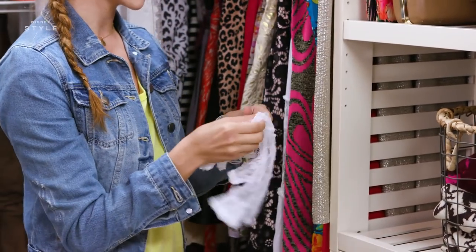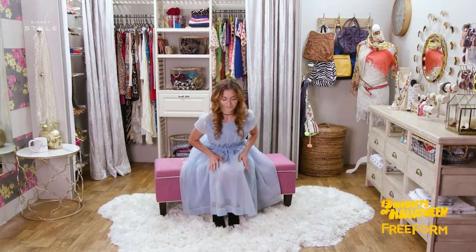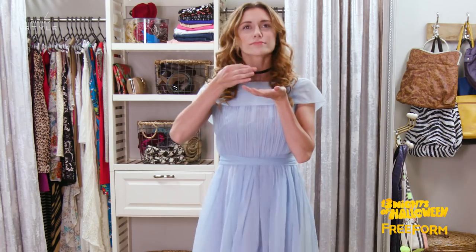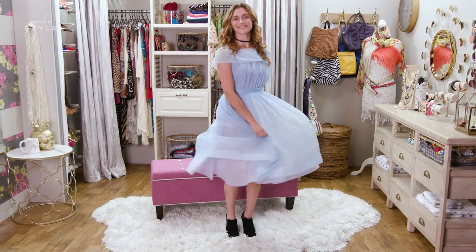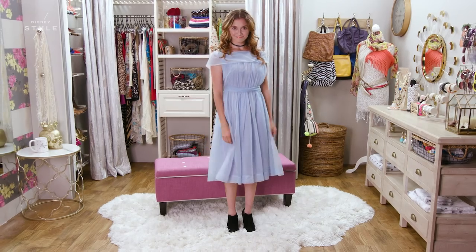Our last look is Alice from the live-action Alice in Wonderland. Do you have a basic blue dress in your closet? Throw in some ankle boots and tie a black ribbon or choker around your neck for a complete and easy look. And don't forget to style your hair with classic Alice ringlets and a middle part. I love this costume because it's fun and easy to repurpose. With this look, your night might become curiouser and curiouser.